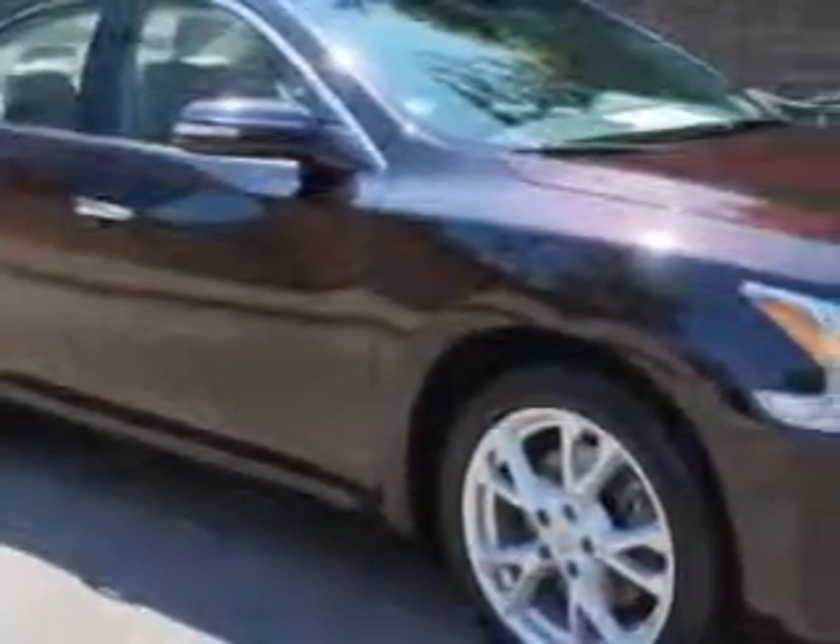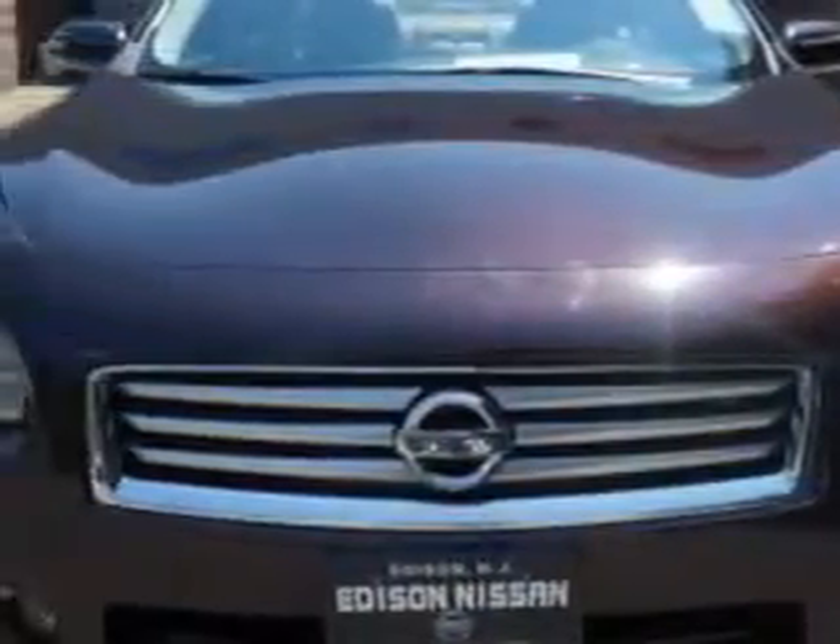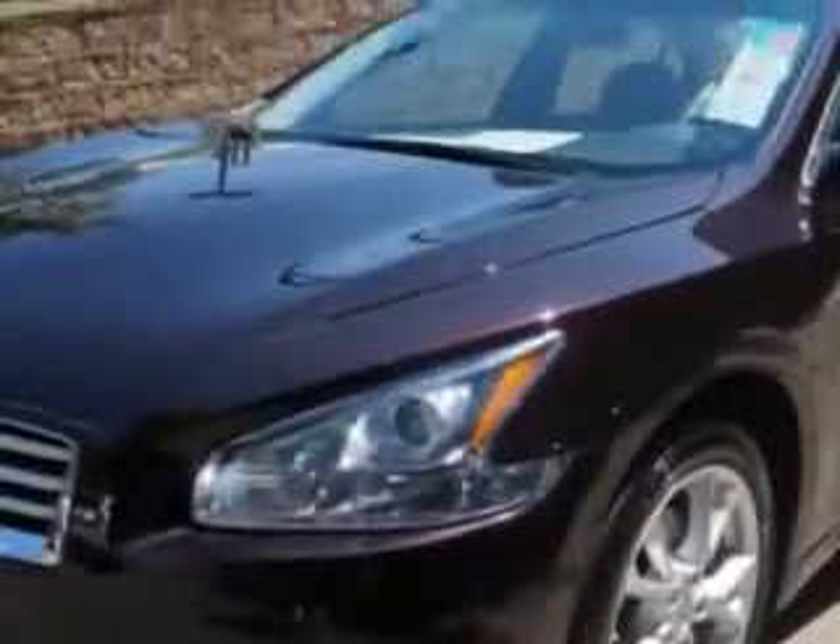Imagine driving this crimson-black 2012 Nissan Maxima, equipped with a 6-cylinder engine and an automatic transmission. Enjoy an impressive 26 miles to the gallon on this great car.